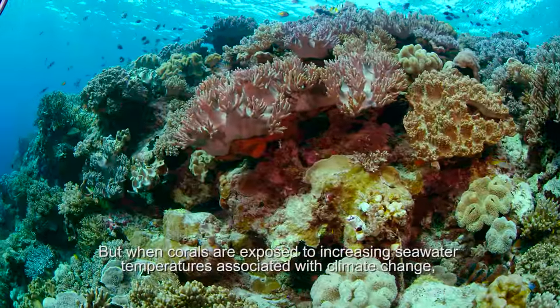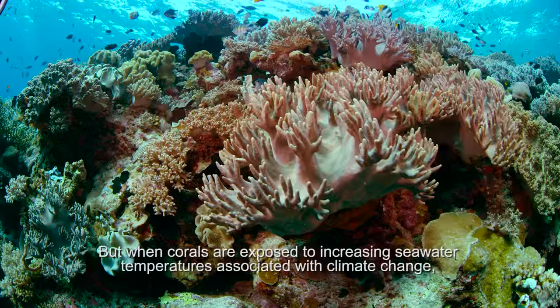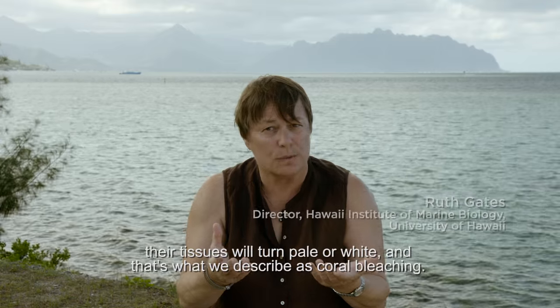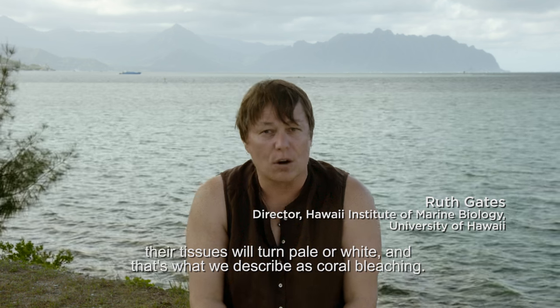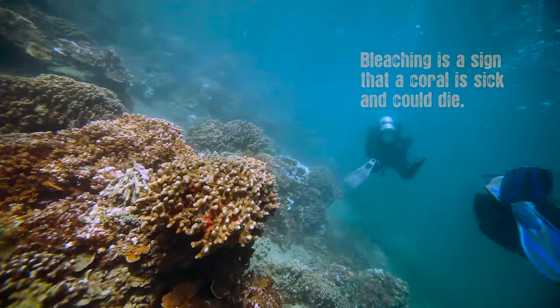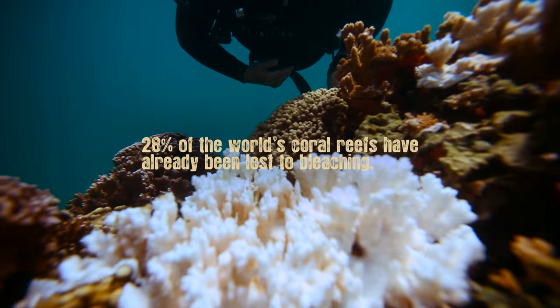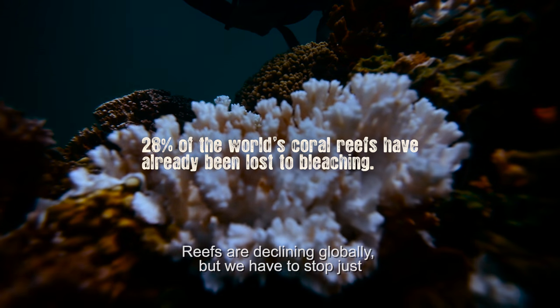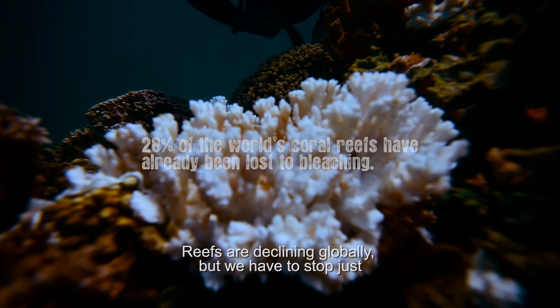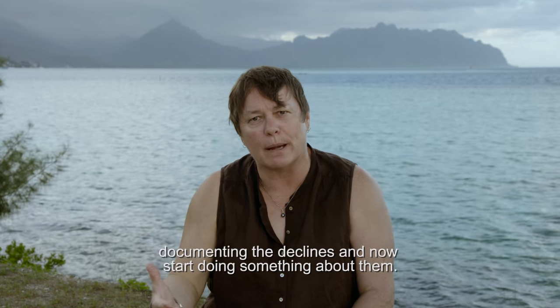When corals are exposed to increasing seawater temperatures associated with climate change, their tissues will turn pale or white, and that's what we describe as coral bleaching. Reefs are declining globally, but we have to stop just documenting the declines and now start doing something about them.